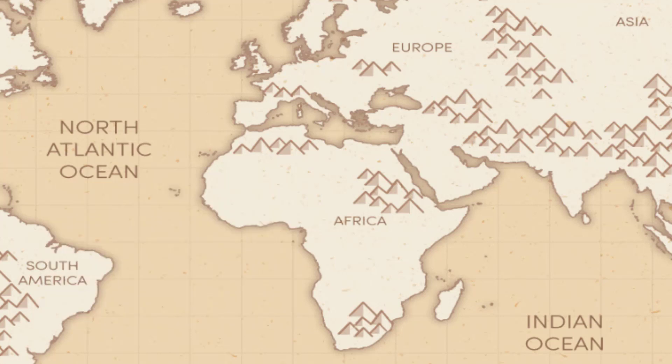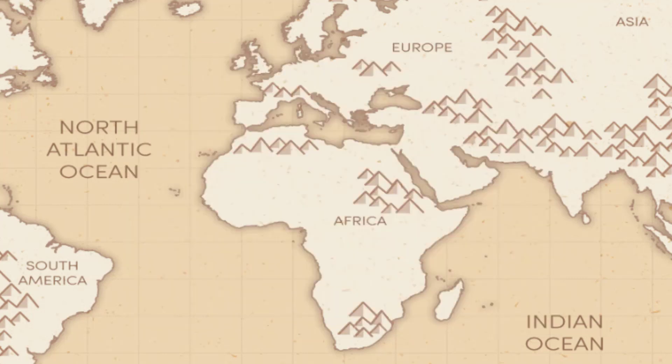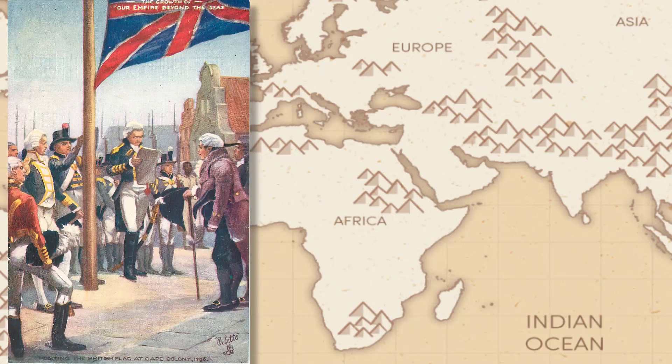Britain and France reached an agreement in 1802, bringing a temporary truce to Europe, and Britain agreed to return the Cape to the Dutch. The treaty broke down in 1805 and Britain promptly reoccupied the Cape in January 1806. This is how it came about that Britain governed the Cape Colony when Standard Bank opened for business in Port Elizabeth in January 1863.